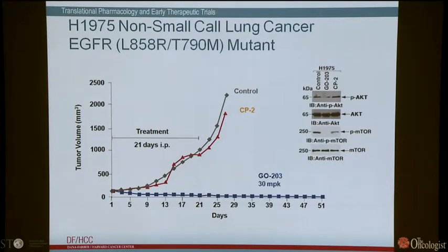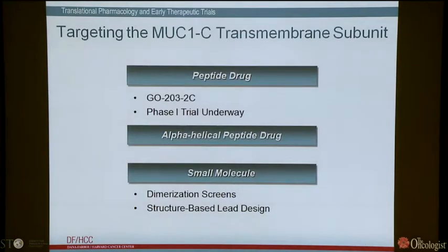Based on these and other findings, we took GO203 to the clinic, and the clinical formulation is known as GO203-2C. The phase one trial is underway — we've treated eight patients, with no toxicity so far, no anaphylactoid reactions, and the trial is ongoing. As backups, we've made alpha-helical peptide drugs based on the sequence of GO203, and we've identified small molecules by setting up a dimerization screen at the HMS facility — screening about 5,000 compounds, getting a number of hits, several of which are natural products. Those hits are now being moved into structure-based lead design.